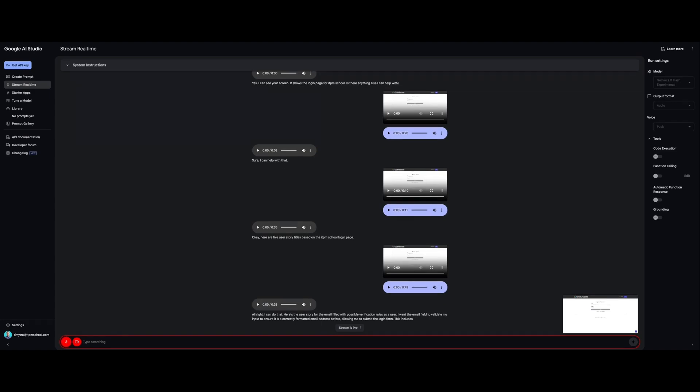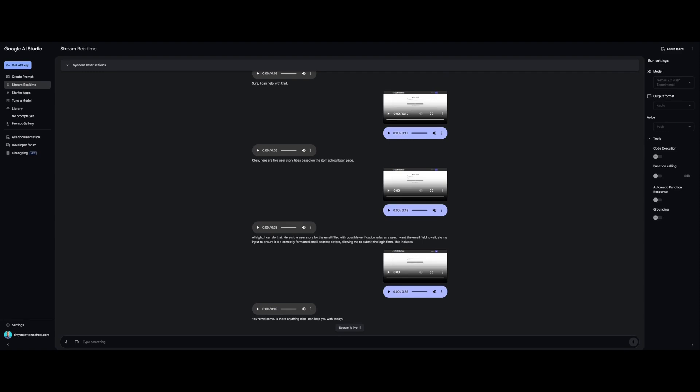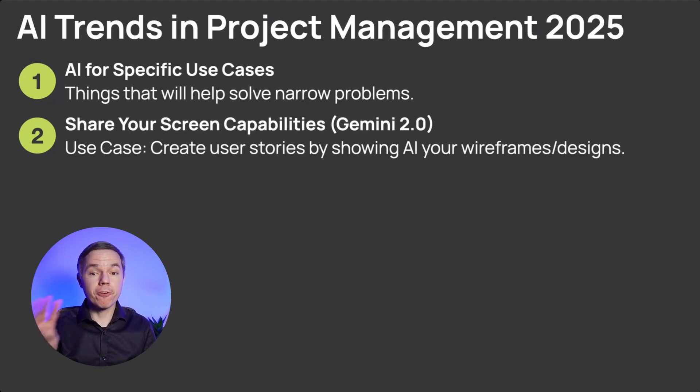Yes, thank you. AI: 'You're welcome. Is there anything else I can help you with today?' That's all. I hope you can see the power of this tool now. Let's move on to trend number three.